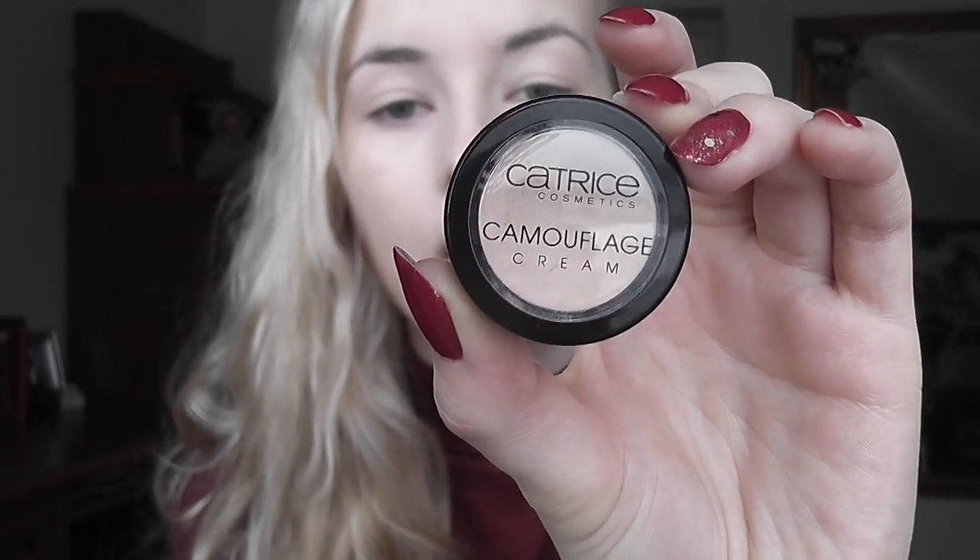I'm going to take a stippling brush and blend out the under-eye concealer. For blemishes, there's only one concealer I can recommend — it's absolutely fantastic. It covers everything: redness, blemishes — everything. It's Catrice Camouflage Cream in ivory. It's a creamy concealer that looks almost invisible on the skin, and it's really inexpensive.